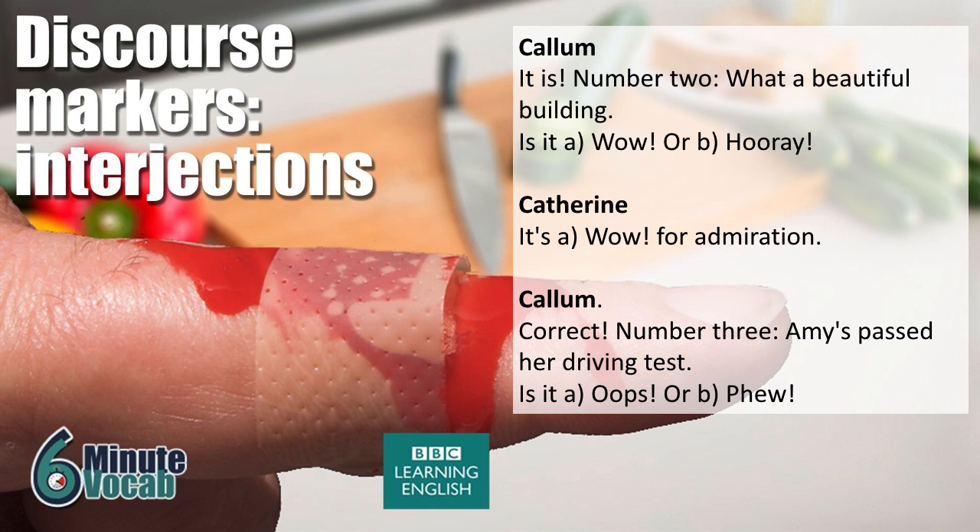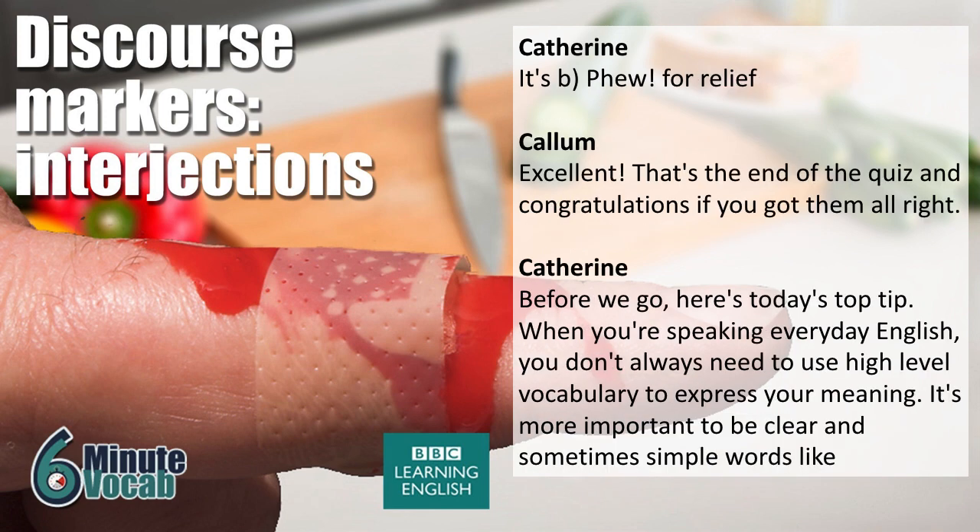Number three: 'Amy's passed her driving test.' Is it 'ouch' or 'phew'? And it's 'phew' for relief. Excellent! That's the end of the quiz — congratulations if you got them all right.